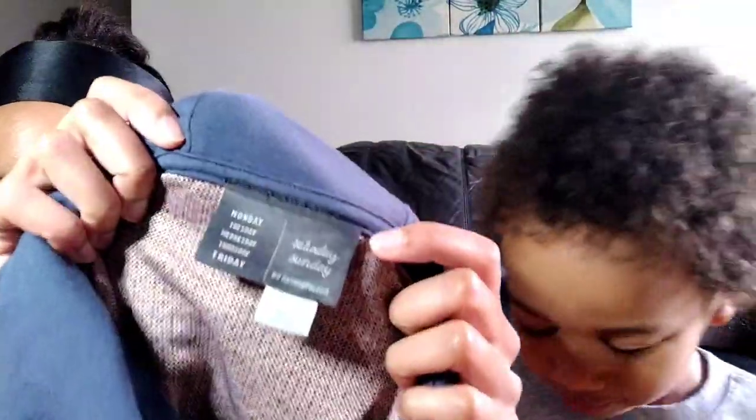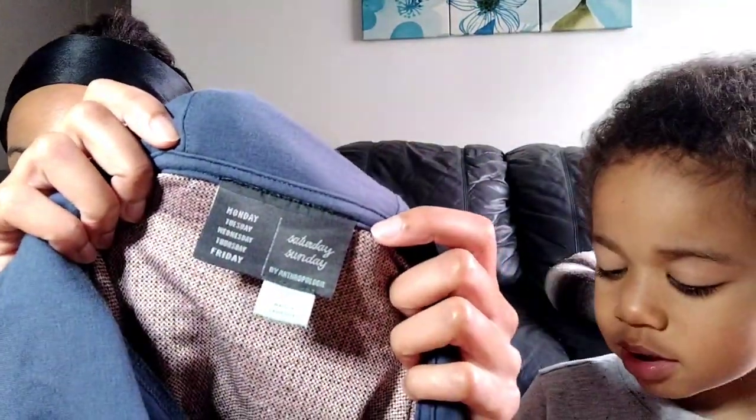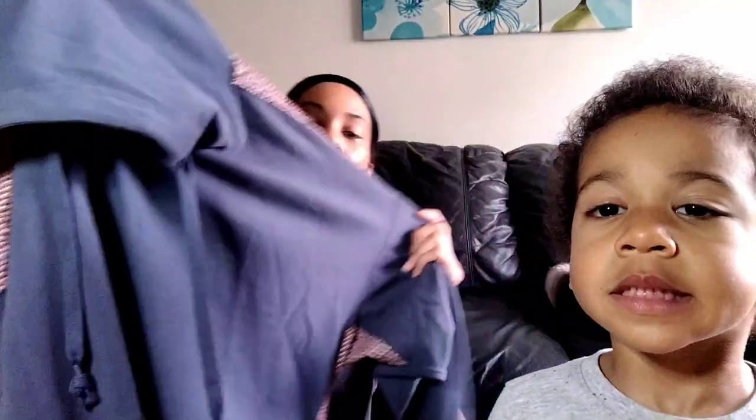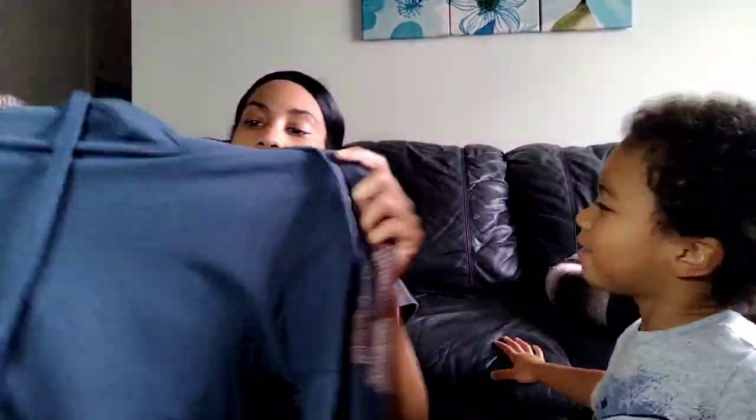This was in the two dollar bin where they throw all their sweatshirts and activewear. This is Saturday Sunday by Anthropologie, size large. It's sort of like a hooded cropped hoodie — blue and red. The back is knit and it does have a little bit of a fabric pick, but I don't think it's that big of a deal. Just a cute little cropped hoodie for two dollars.